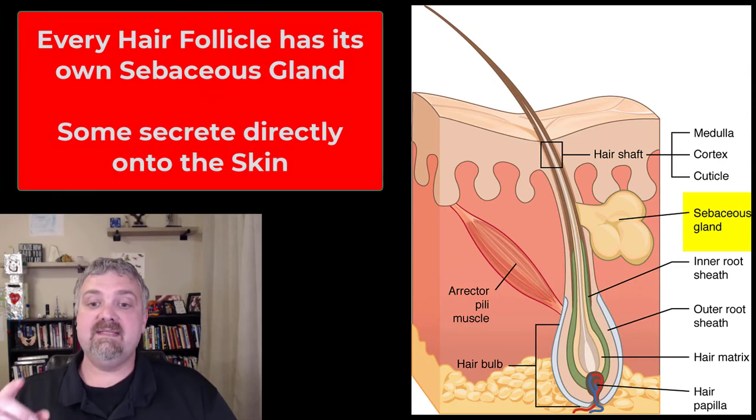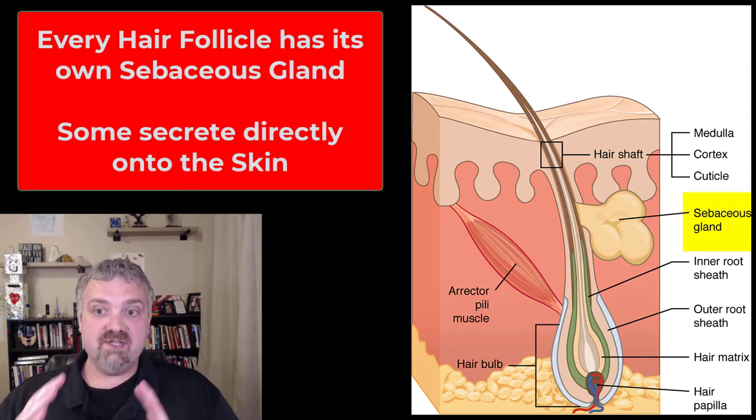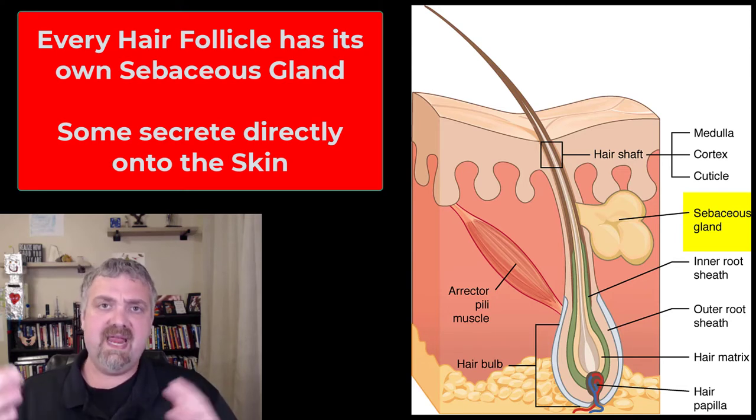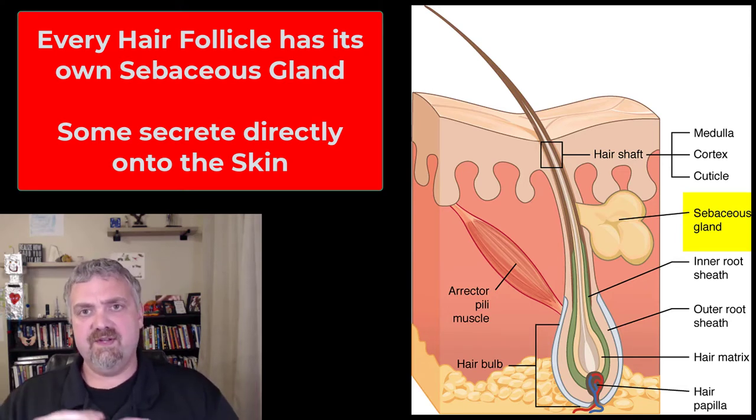The first thing to note about sebaceous glands is that every hair follicle has its own sebaceous gland. There are also sebaceous glands that just dump sebum right onto the skin as well. So there are two types: the ones lubricating hair as it's growing, and the ones on the surface lubricating the rest of your skin.